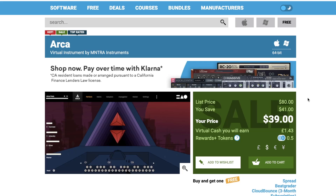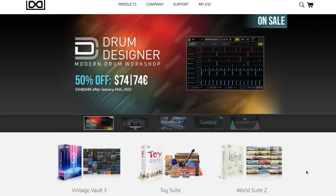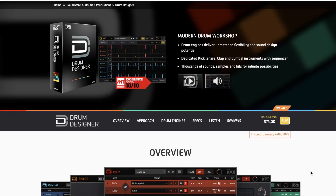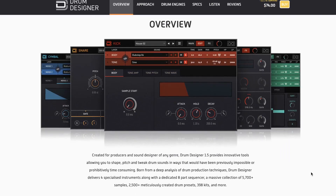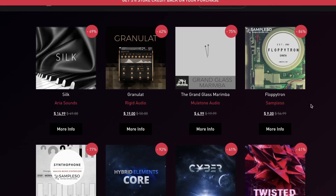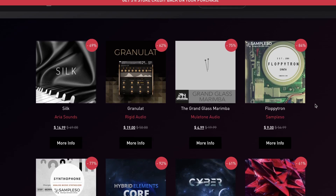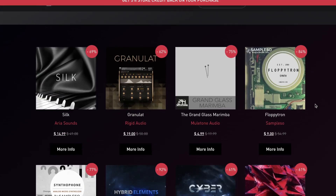Arca by Entre Instruments is on sale over at Plugin Boutique — $39, normally $80. UVI Drum Designer is on special price, 50% off — grab it now for $74, normally $149. This instrument has thousands of samples: kicks, snares, claps, cymbals, all with a built-in sequencer and effects. If you haven't headed over to the Pulse Audio store to check out their sales, everything you download through that app — they've now got a store with discounts and 5% store credit on every purchase.